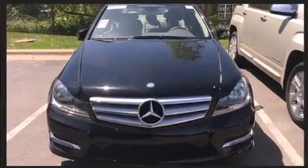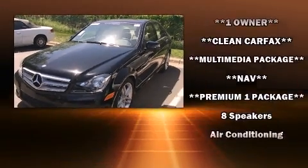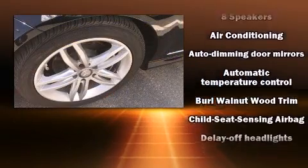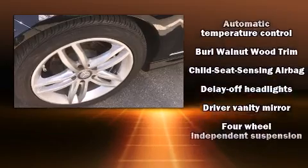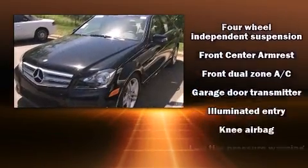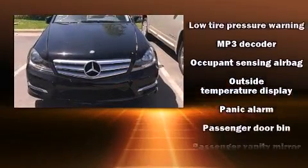Mercedes-Benz ensures the safety and security of its passengers with equipment such as anti-whiplash front head restraints, a security system, and four-wheel disc brakes with ABS. Brake assist technology provides extra pressure when applying the brakes.